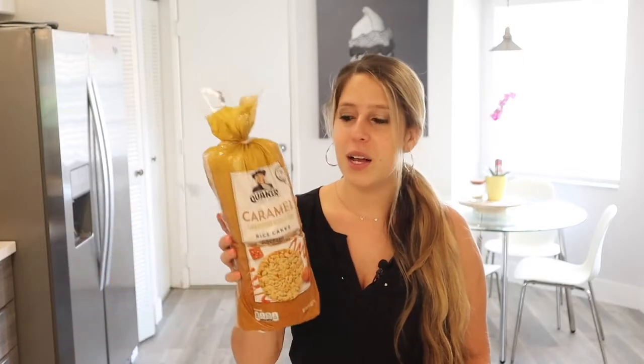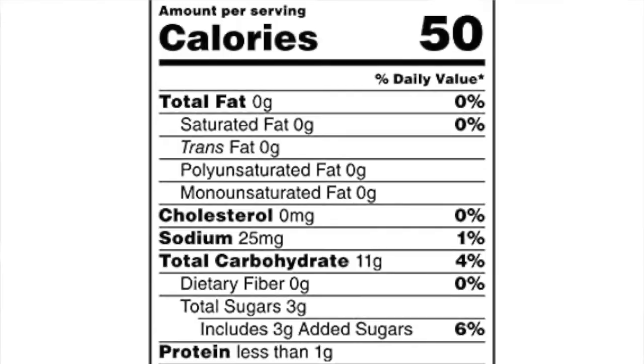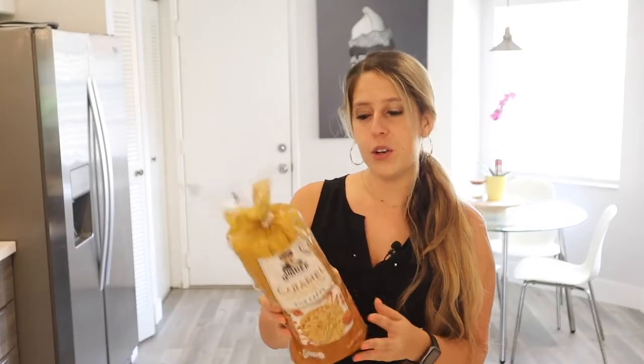This caramel one has been helping so much with my sweet tooth. I love enjoying one with a cup of coffee. You can add some whipped cream and some chocolate chips or a chocolate drizzle on it, and it is a really low calorie snack — you can go all out and it won't even hit 100 calories. It has zero fat, only 11 grams of carbs, about one gram of protein, five grams of whole grains, and no artificial flavor. I got this one at Target, but they sell it anywhere — Publix, Walmart, anywhere you shop.